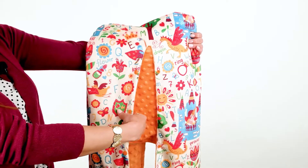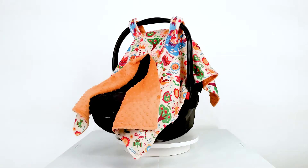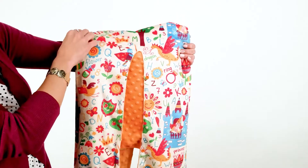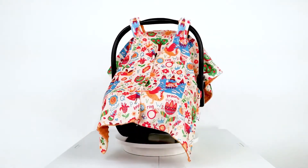This canopy is made of a smooth polyester blend. It's double-layered and very comfortable. On the front, we have this fun, vibrant fairy-tale scene. On the inside, a soft orange minky dot.